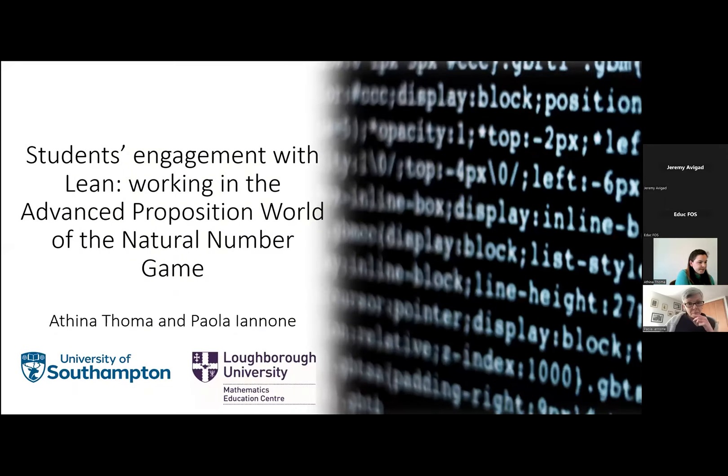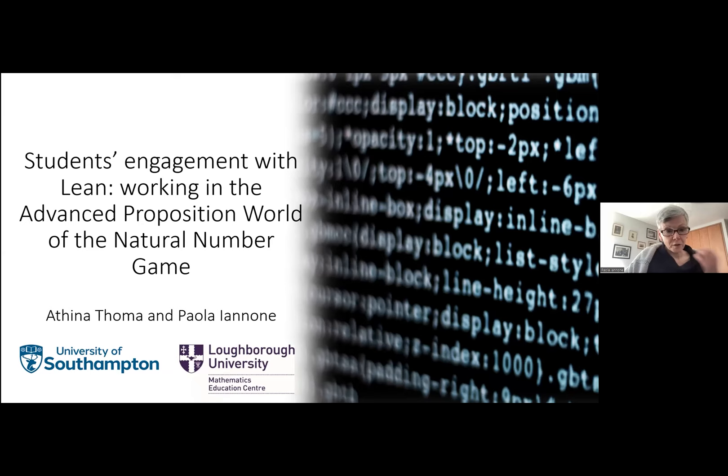This talk is about where our studies and thinking are going with respect to understanding what actually happens when students use Lean. For those who were here last time, that talk was more focused on whether skills students acquire when interacting with Lean can be transferred to writing proofs in a traditional way on pen and paper. But the focus of today's study is slightly different.